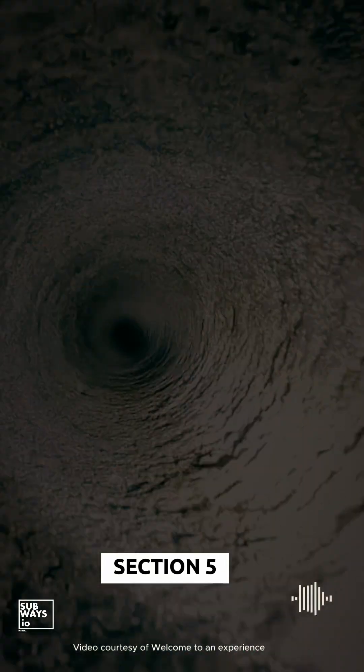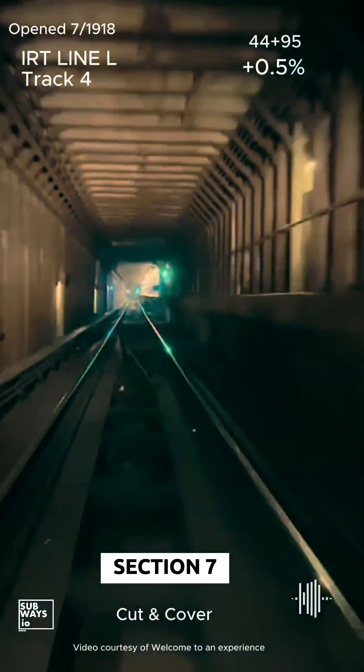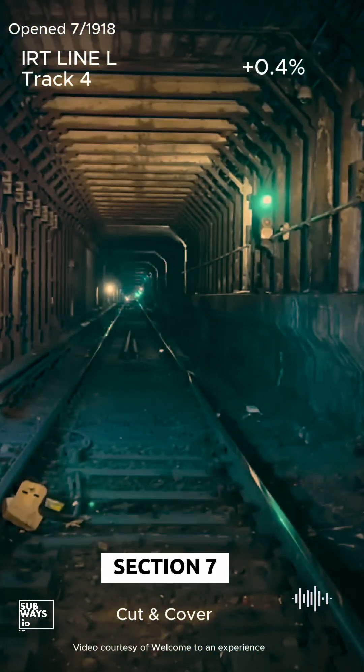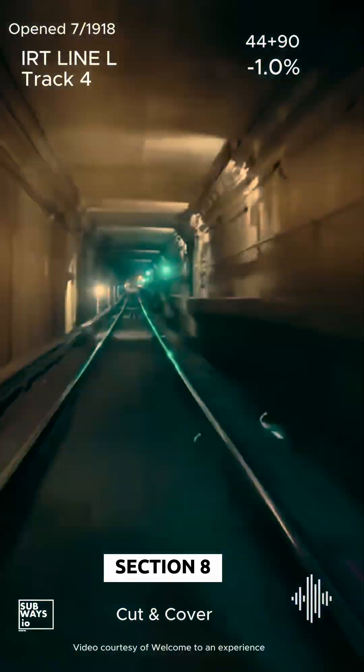Here are the line's unbuilt sections. Section 4 was later adjusted and extended to connect with the current Union Square Station. We're now on the IRT section of the line. This double-deck tunnel design maximizes underground space by stacking tracks vertically rather than spreading them out horizontally. It addresses challenges such as limited street width and high traffic demands while maintaining structural integrity and efficient water management.